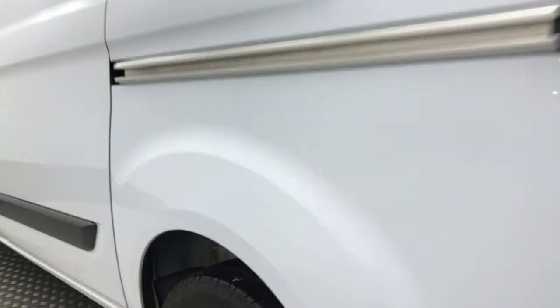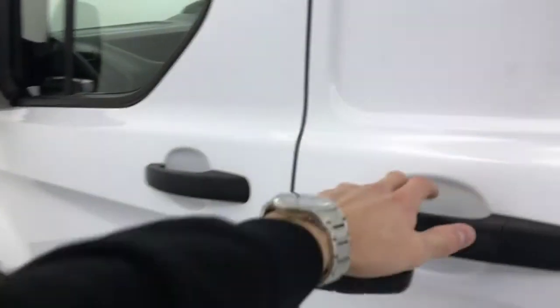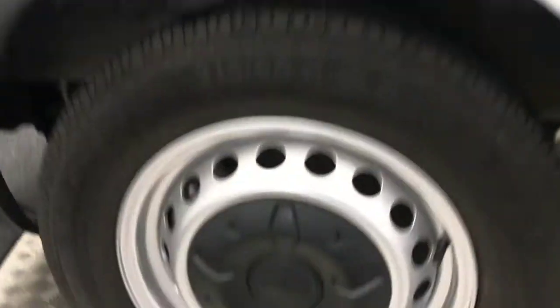This side is nice and clean too, with your wheels in mint condition. You've got this side sliding door here, and that opens and shuts nice and easy. And there's your final wheel.